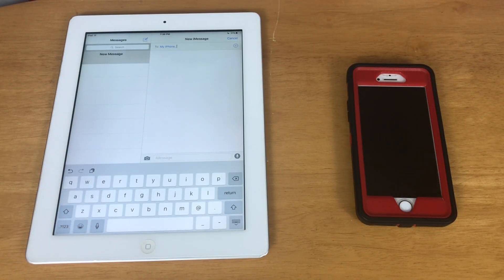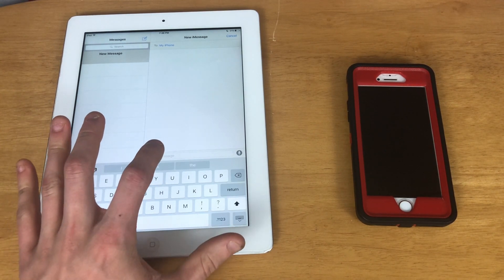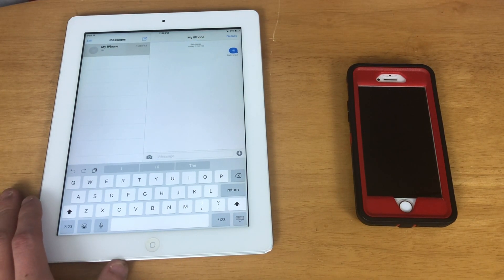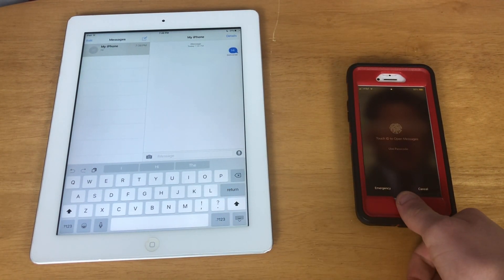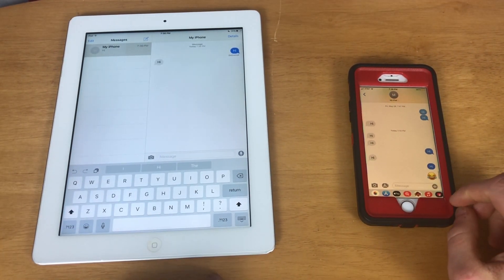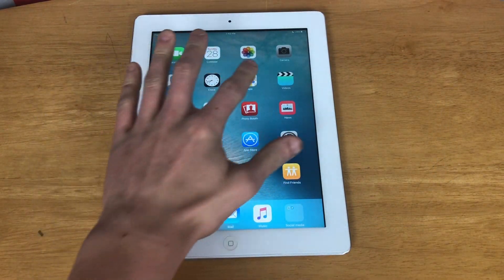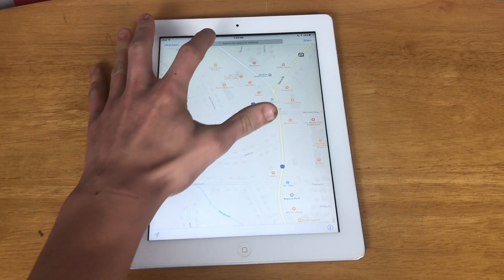iMessage was signed out of my iPad, but we're logged back in. I'm going to message my phone right here just to make sure it works. We get the text on my phone and it texts back, so iMessage works perfectly fine on the iPad third generation.